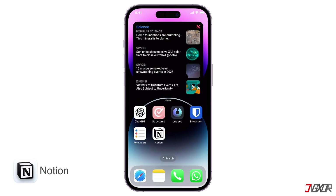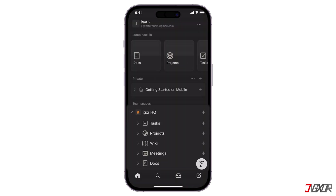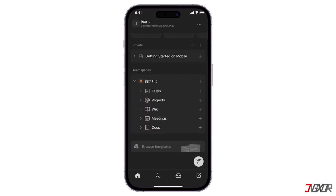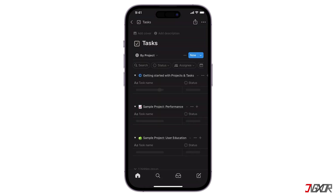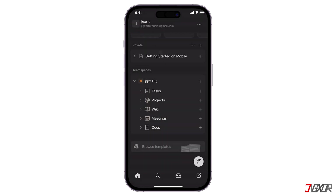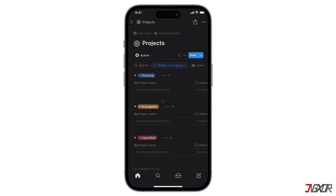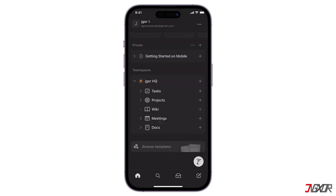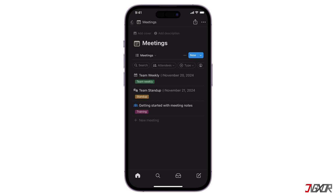Lastly, the Notion app. It is an all-in-one workspace that allows you to organize your notes, tasks, and knowledge base in a flexible and customizable way. It's like having a digital notebook, task manager, and database all rolled into one. It generally offers more advanced features and flexibility compared to Apple Notes, making it a more powerful tool for many users, especially those seeking a more structured and customizable system.